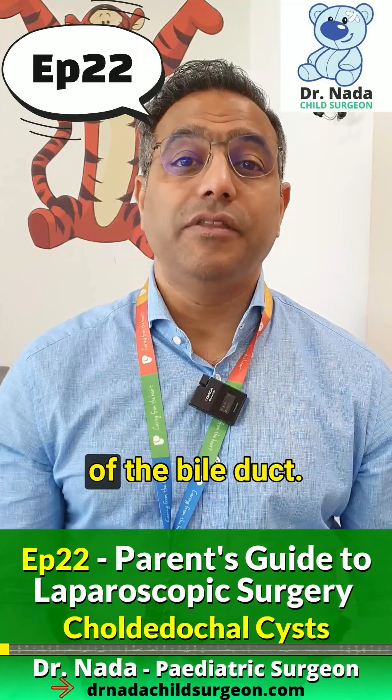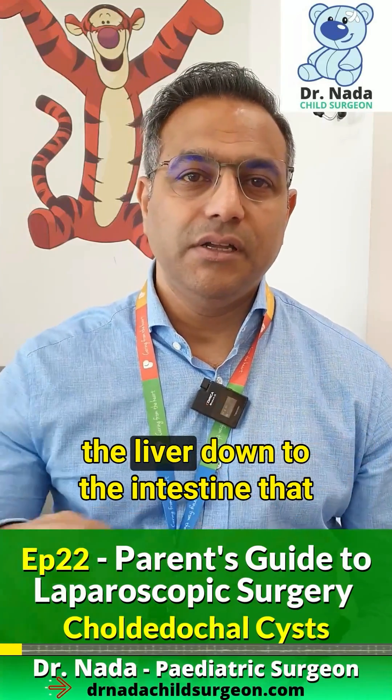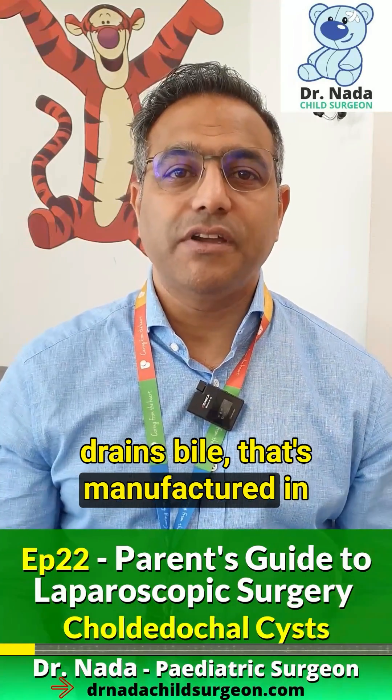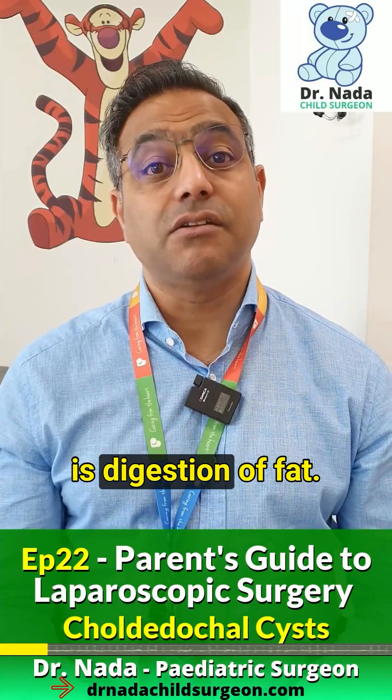Choledochal cysts are abnormalities of the bile duct. These are little tubes that lead from the liver down to the intestine that drain bile, manufactured by the liver, into the intestine so that there's digestion of fat.